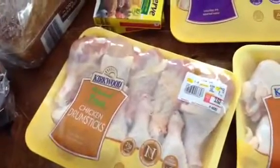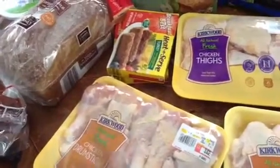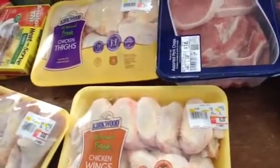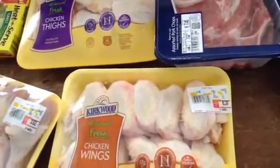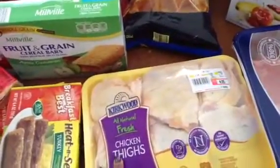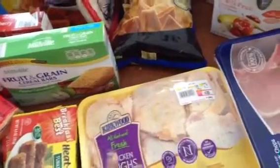I bought some chicken drumsticks — they were $1.19 a pound. We can do baked chicken, teriyaki chicken, soups and stews with the chicken. I bought some chicken wings because I've been craving them. I'm going to roast those and make a buffalo sauce. We got some chicken thighs — you can buy boneless skinless, but I just like them with the skin, it's more flavor. I usually roast these with some sage or seasonings.